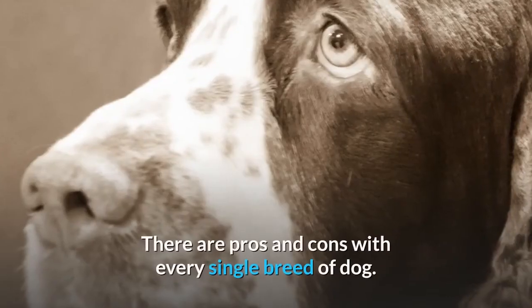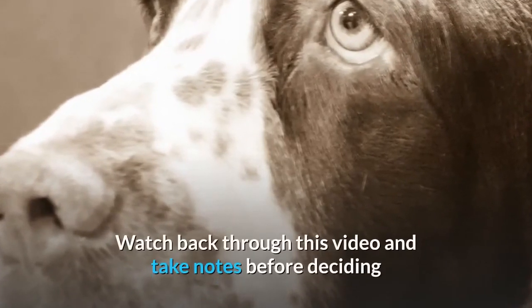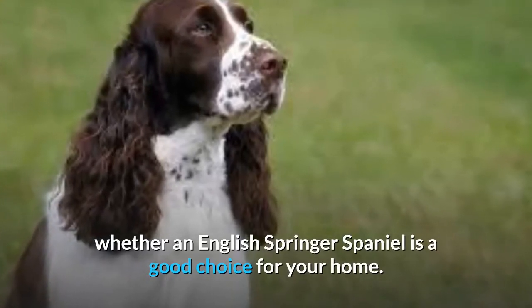Recap. There are pros and cons with every single breed of dog. Watch back through this video and take notes before deciding whether an English Springer Spaniel is a good choice for your home.